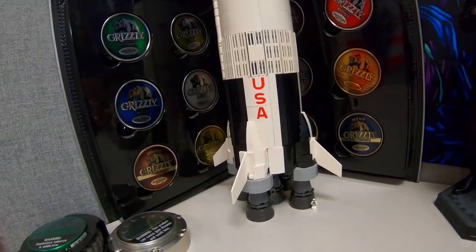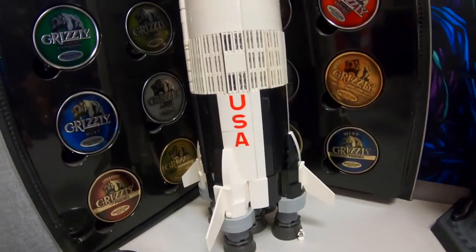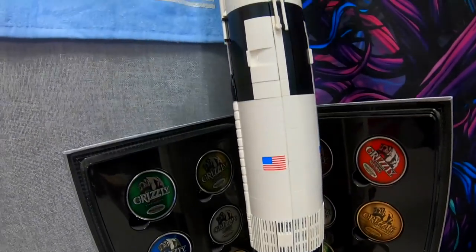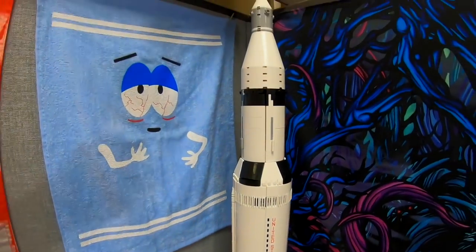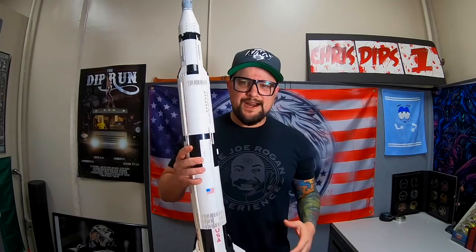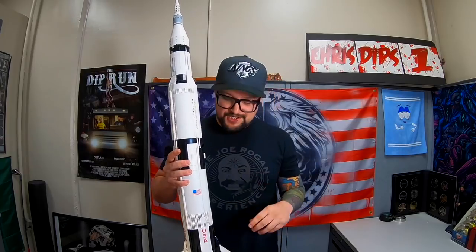Let's get a close look at the Saturn 5 rocket — there it is in all its glory. For scale, there are little mini astronauts so you can see how big this thing actually is. Isn't it breathtaking? This rocket is broken down to three stages: the first stage, second stage, and the third stage up with the command module, where Buzz Aldrin, Michael Collins, and Neil Armstrong are.